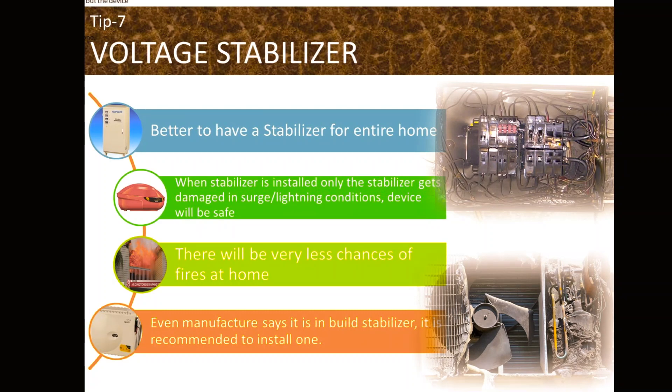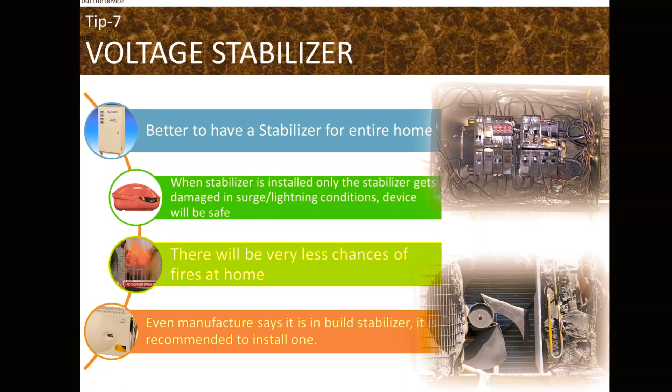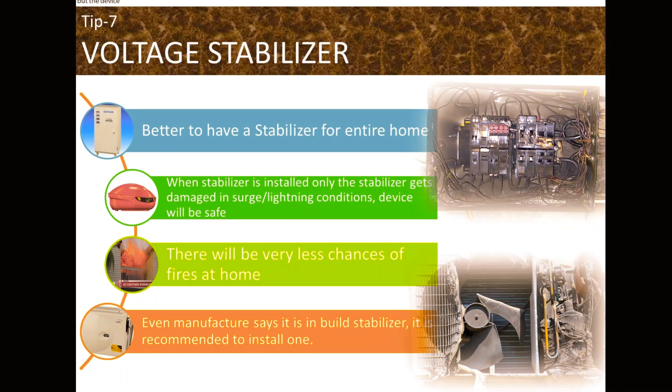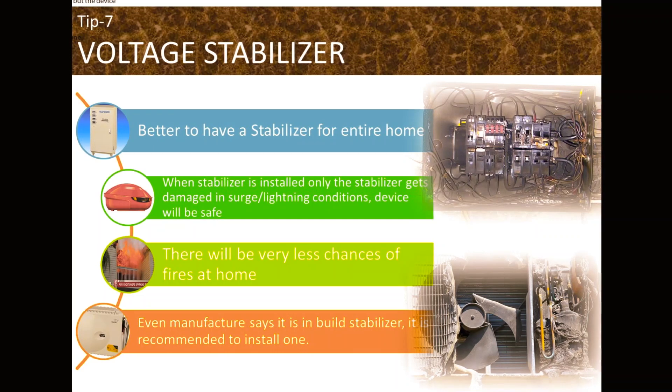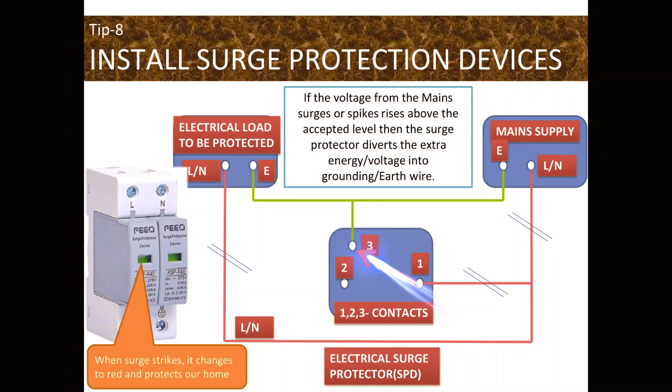Another important electrical device to safeguard your items is a voltage stabilizer. It is always advisable to have a stabilizer for the entire home — when one is installed, only the stabilizer gets damaged in surges or lightning conditions, keeping your devices safe, with very little chance of fires at home. Installing a surge protection device will protect your home equipment and wiring from high voltage spikes and lightning. If voltage surges above the accepted level, the surge protector diverts the extra energy to the ground or earth wire. The surge protector changes its status color to red when a spike occurs, indicating the cartridge needs to be replaced.